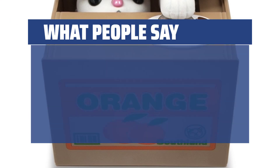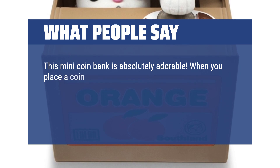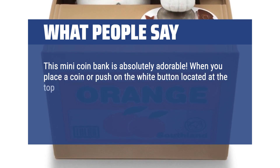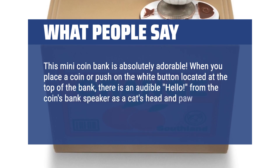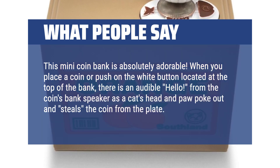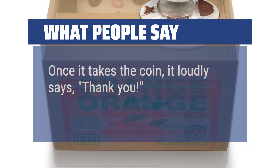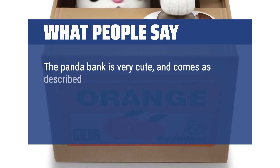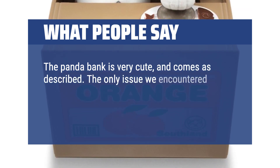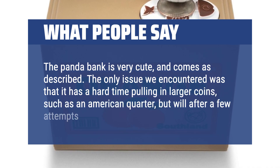What people say: This mini coin bank is absolutely adorable. When you place a coin or push on the white button located at the top of the bank, there is an audible hello from the coin bank's speaker as a cat's head and paw poke out and steal the coin from the plate. Once it takes the coin, it loudly says thank you. The only issue encountered was that it has a hard time pulling in larger coins, such as an American quarter, but will after a few attempts.